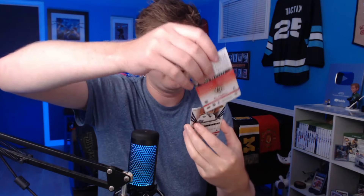Next pack here, number six. Have yet to get anything insane. But as I say that — we finally got our goalie, and Andre Vasilevsky is definitely a good one to get. What is that? Brad Marchand, True North Future, Canadian background there. And then another double in Moritz Seider.